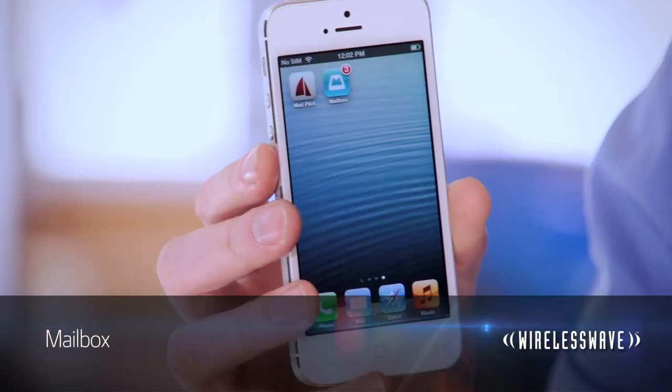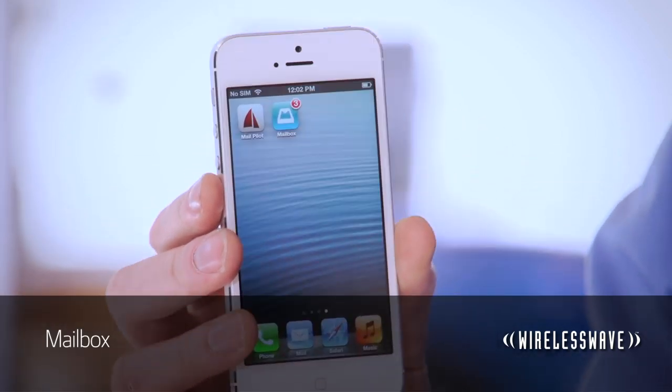When Mailbox launched, there was a lot of buzz and fanfare, but there was a little bit of bitterness too. While you could download and install the app, you couldn't get a Mailbox account without getting into a queue, and at one point that line had over one million people in it. That time has passed, and now you can download it and get going right away.